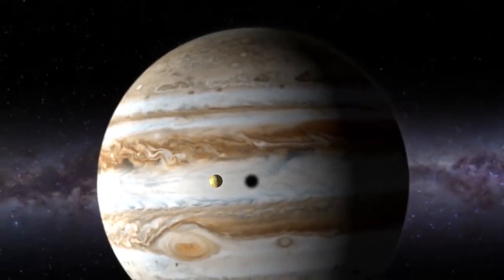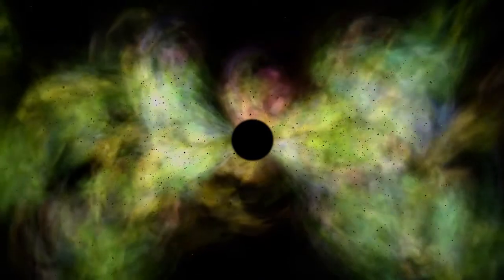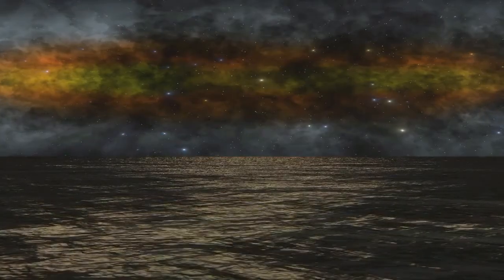One of the amazing things that was discovered is that deep in the atmosphere, pressure and temperature increase greatly and compress the hydrogen gas into a liquid. This gives Jupiter the largest ocean in the solar system, which is made of hydrogen instead of water.